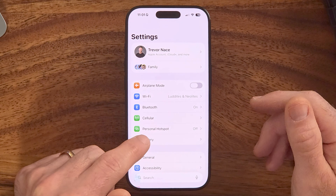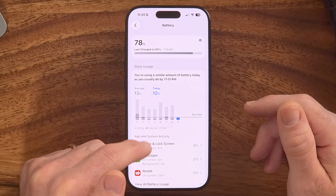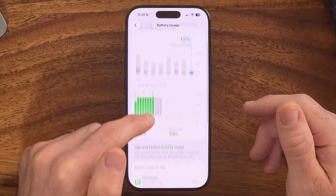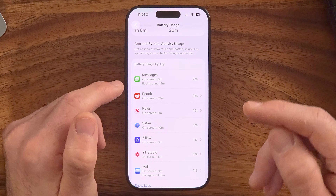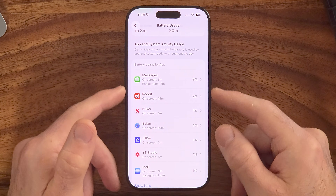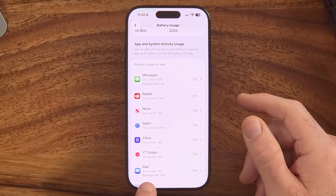Go back to the very beginning of Settings and tap on Battery. You'll be able to see all the apps using your battery life. Scroll through and make sure all of these are apps you've actually used. If an app is draining your battery but you haven't used it, that's a good indication it might be running in the background and collecting your data. If you see it running on screen and in background, consider quitting or completely deleting that app.